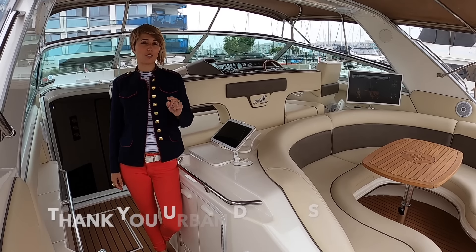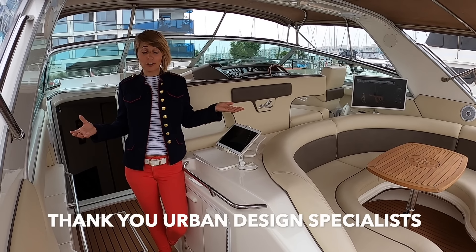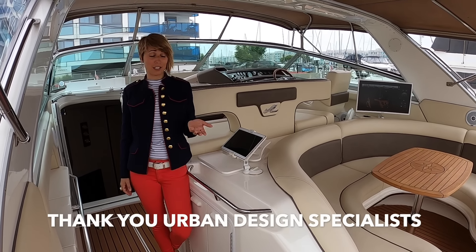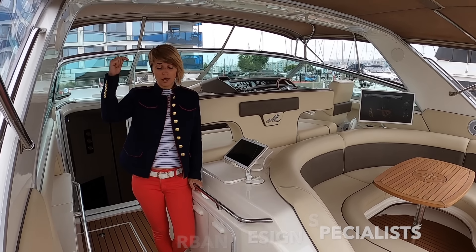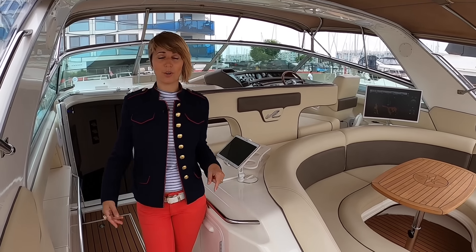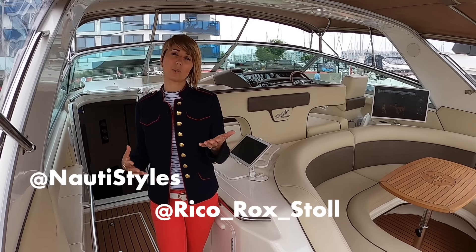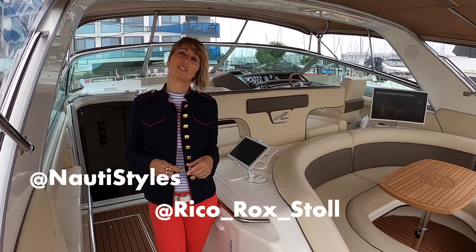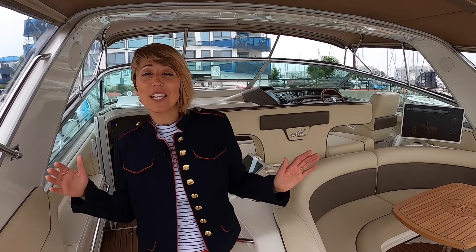Thank you so much Urban Design Specialists for letting us show the world this awesome project you've done. If you're interested in some of their architectural work, check out the link below. If you guys are still not following us on Instagram, make sure you do so. Feel free to DM us directly. See you in the next one! Ciao! Enjoy the outtakes!